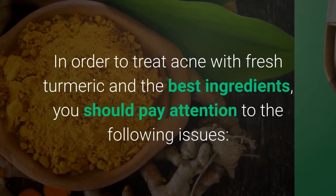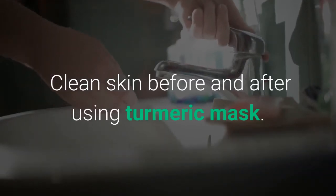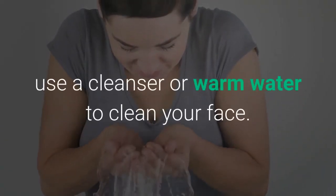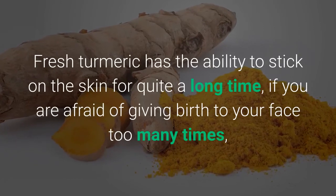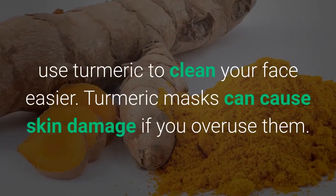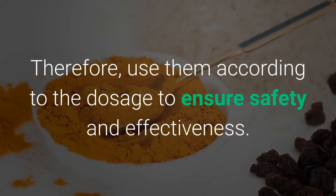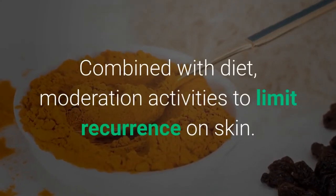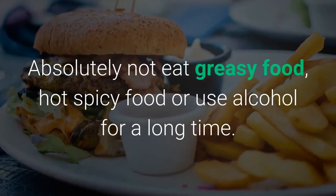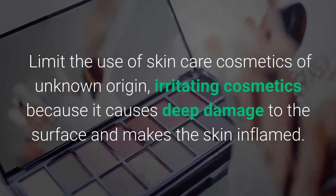In order to treat acne with fresh turmeric and get the best results, pay attention to the following issues. Always clean your skin before and after using a turmeric mask. Because the yellow color of turmeric stays on your skin for a long time, use a cleanser or warm water to clean your face. Turmeric masks can cause skin damage if you overuse them, so use them according to the recommended dosage to ensure safety and effectiveness. Combine with a healthy diet and moderate activity to limit recurrence of acne. Absolutely avoid greasy food, hot spicy food or alcohol. Limit the use of skin care cosmetics of unknown origin or irritating cosmetics, as they cause deep damage to the skin surface and make the skin inflamed.